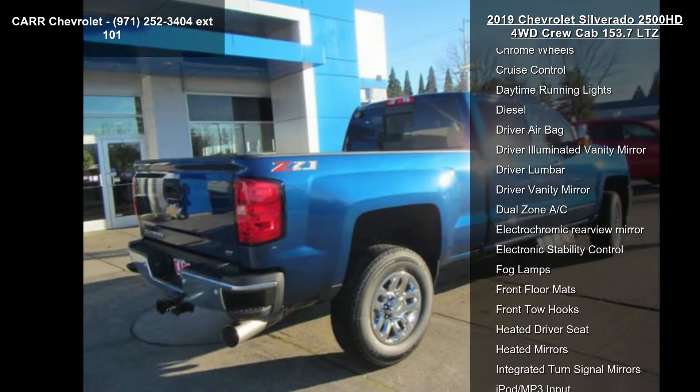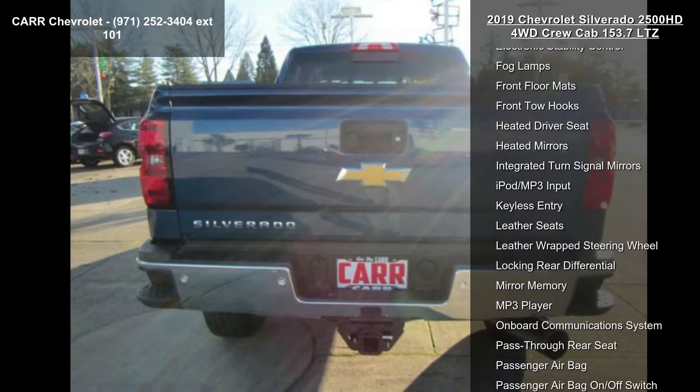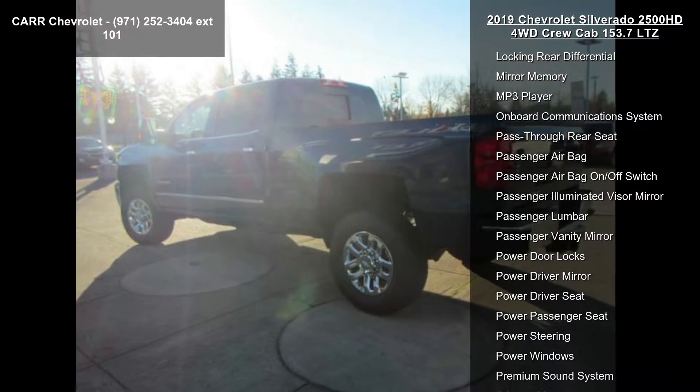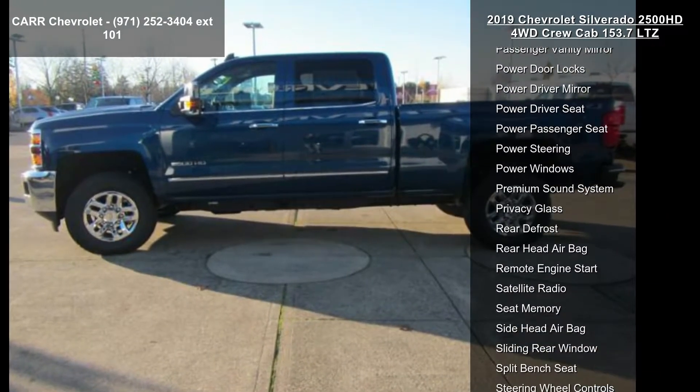Enjoy these notable features: 4-wheel ABS, 4-wheel disc brakes, 4x4, 6-speed automatic transmission, 8-cylinder engine, AC, adjustable pedals, adjustable steering wheel, and alarm.